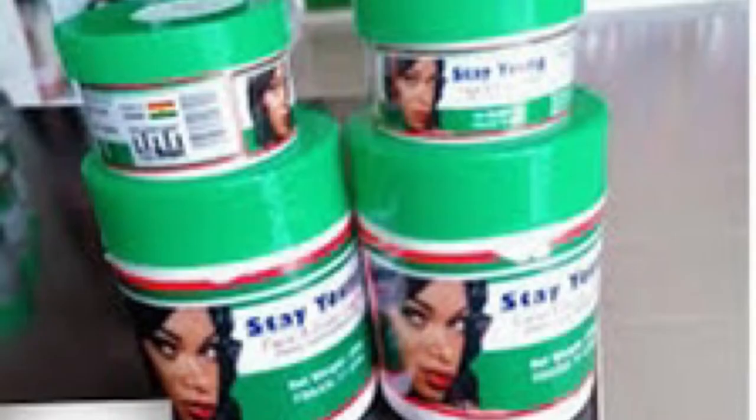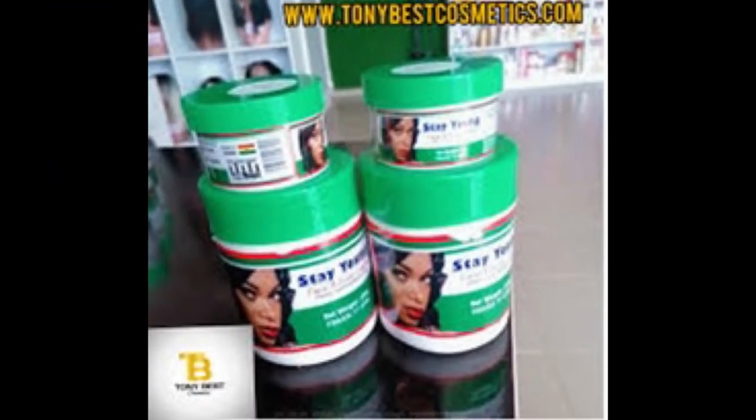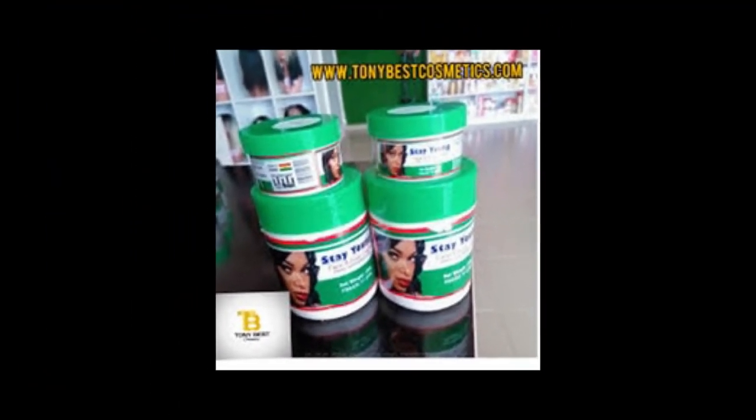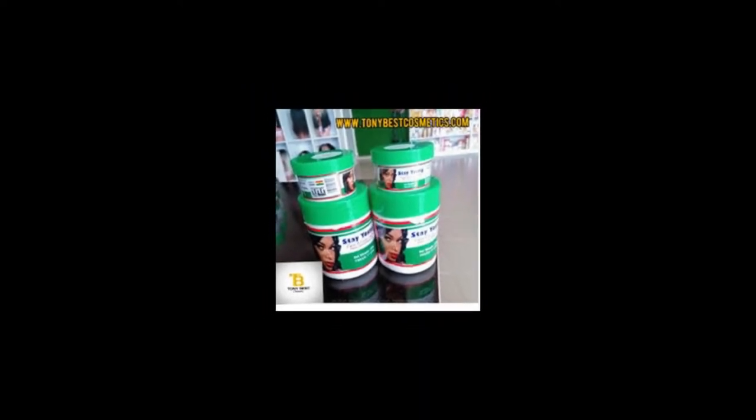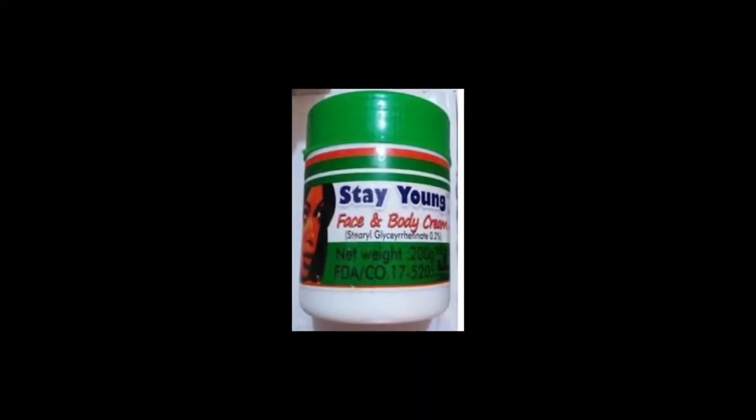My honest advice: if you are using this Stay Young face and body cream and you're a caramel or dark skin person, once it has corrected your problems — after a container or two — please discontinue usage. It's supposed to be something you use for a stretch and then stop. I don't mean skipping one or two days while still using it; use it as a stretch and then stop.